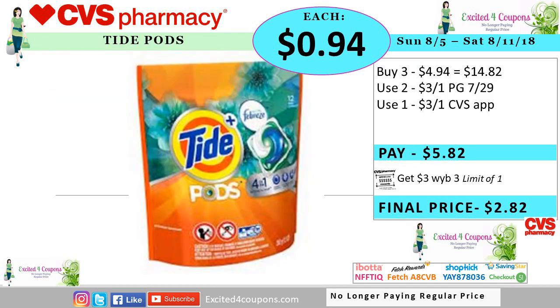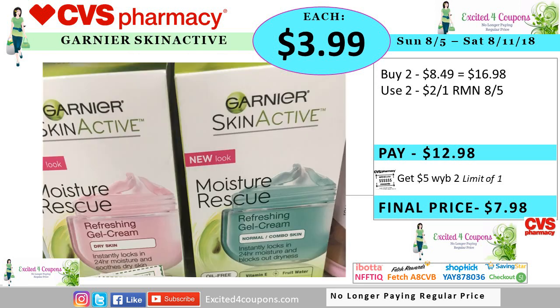The deal idea for Tide Pods is you will get three ECB if you buy three. So the idea is buy three for $4.94, that means it's $14.82. From the coupon from P&G, you can use two of those and also select one from the CVS app. Just make sure that you do have it there. Once you have it selected in the register, you pay $5.82. You get back three ECB, making it $2.82 or $0.94 each.